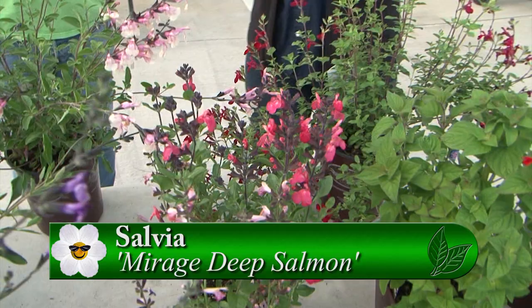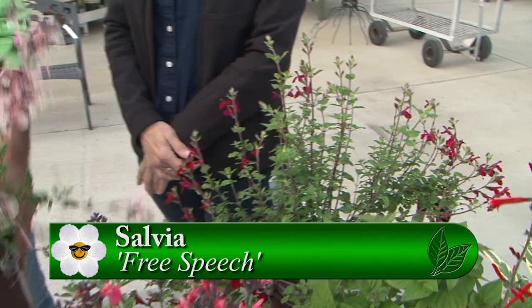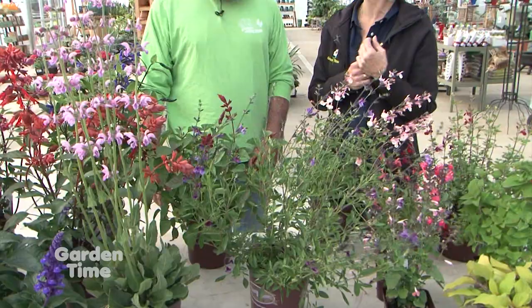Sometimes salmon colors are hard to find in a nice blooming plant - it's kind of an unusual color. And this red one is so nice - Free Speech. Another new one on the market. This is a particularly pretty one here - this is Stormy Pink, a two-tone pink. And for pollinators - which pollinators would that attract? Hummingbirds, bees, particularly with some of the other salvias. But hummingbirds love these. Butterflies too.